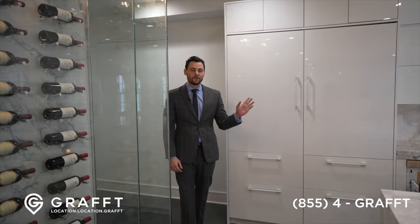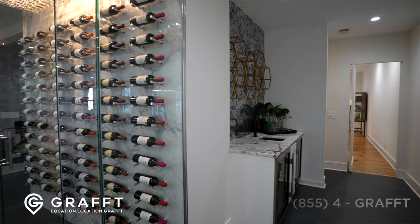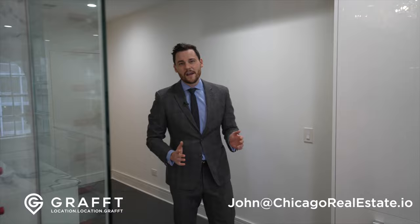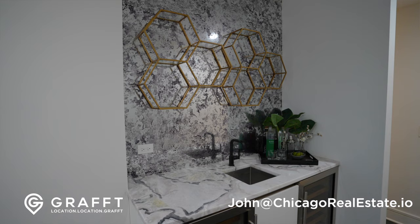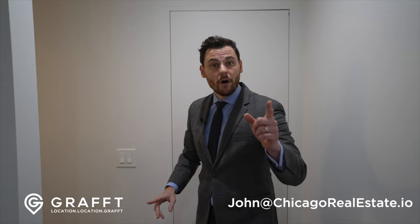This is what everybody wants — what typical single families don't have room for. And as a statement piece, as if the book-matching fireplace or backsplash wasn't enough, look at the wine storage. Right this way, we have a wet bar off to the side so you can keep all your drinks over here, and a butler's pantry as well.